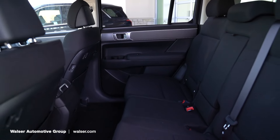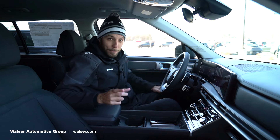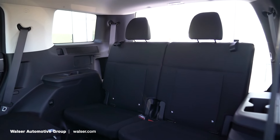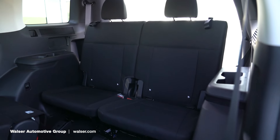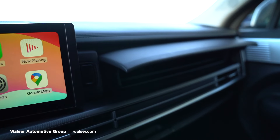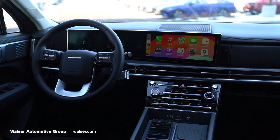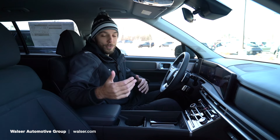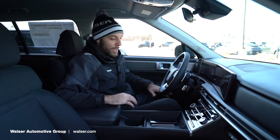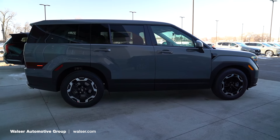Selectable drive modes include sport, my drive, snow, and normal. In the second row there are USB-C chargers for rear passengers, and moving up through trim levels both the Palisade and Santa Fe can get third-row USB-C charging. This one has a bench seat compared to the captain's chairs in the Palisade, so it can seat seven, or you can get captain's chairs for six-person seating. There's also a UVC sterilization cubby up front to sanitize your phone or keys. You can see the H-pattern design in the air conditioning vents. As you move up in trim you add ventilated seats, a heated steering wheel, a large sunroof, and more.